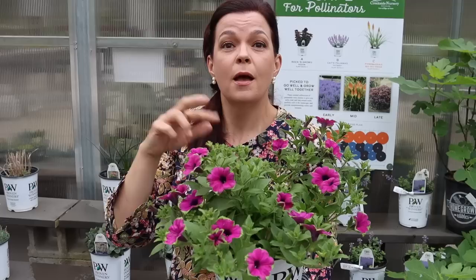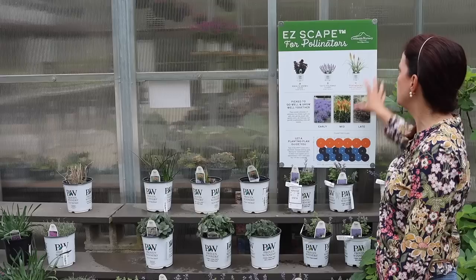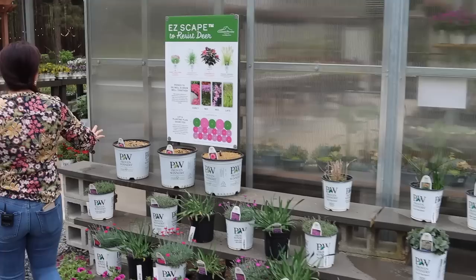These gallons are a great value — two plants in one, bigger than two Grandes together and more economical. When you come to shop, this is also where we have the Easy Scapes: for pollinators we have the nepeta, nepothia, and sedums; to resist deer we have the dianthus, alliums, and hibiscus. We try to make it easy for you when you shop.